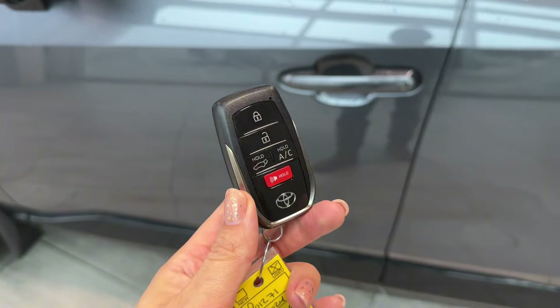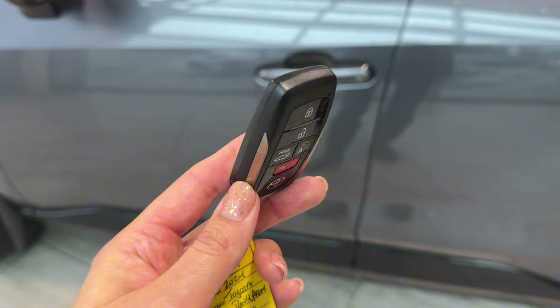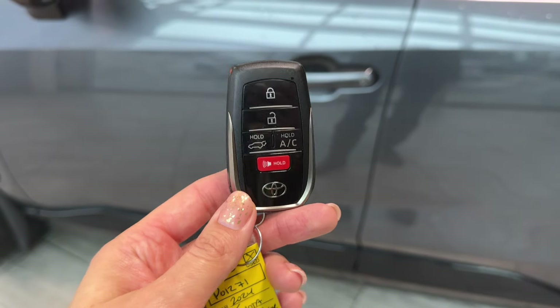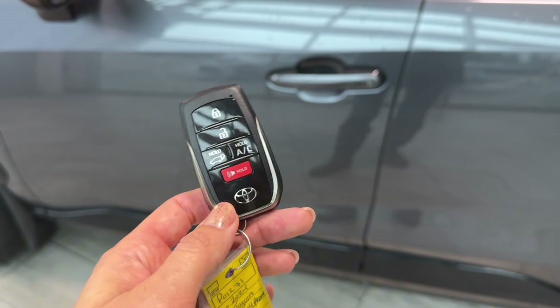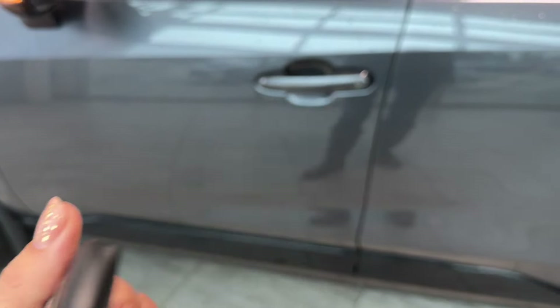Here's the smart key fob with remote air conditioner start, power lift gate with kick sensor, and remote lock, unlock, and panic button. There's a RAV4 badge at the back, and an emergency key is included as well.